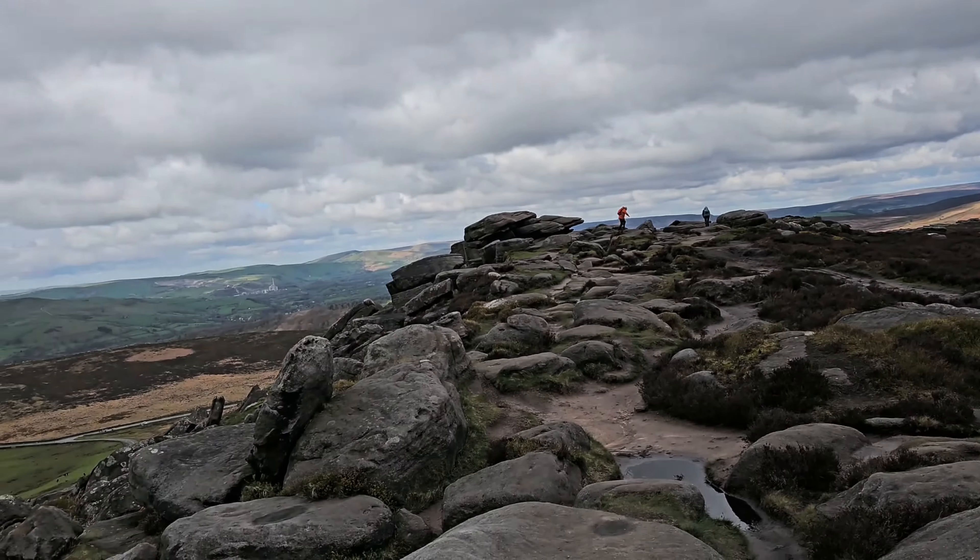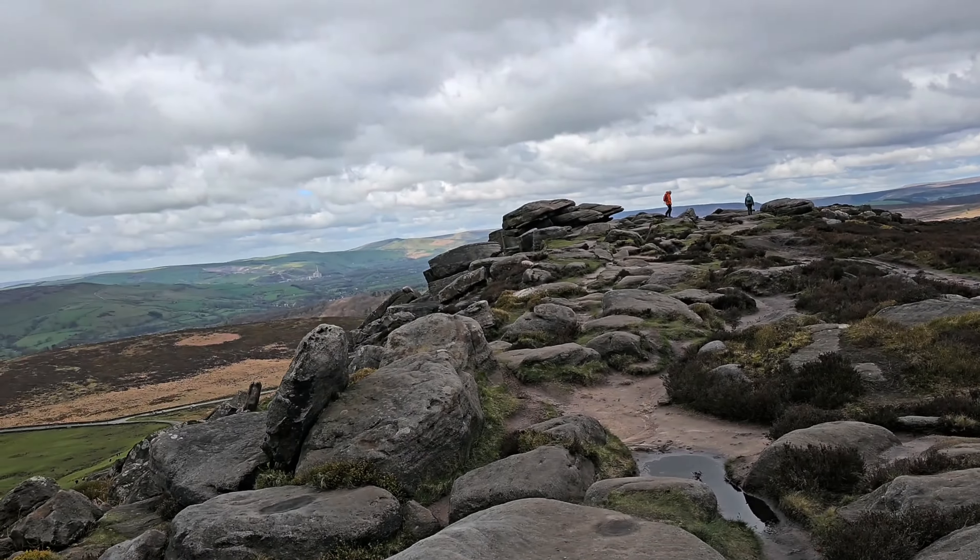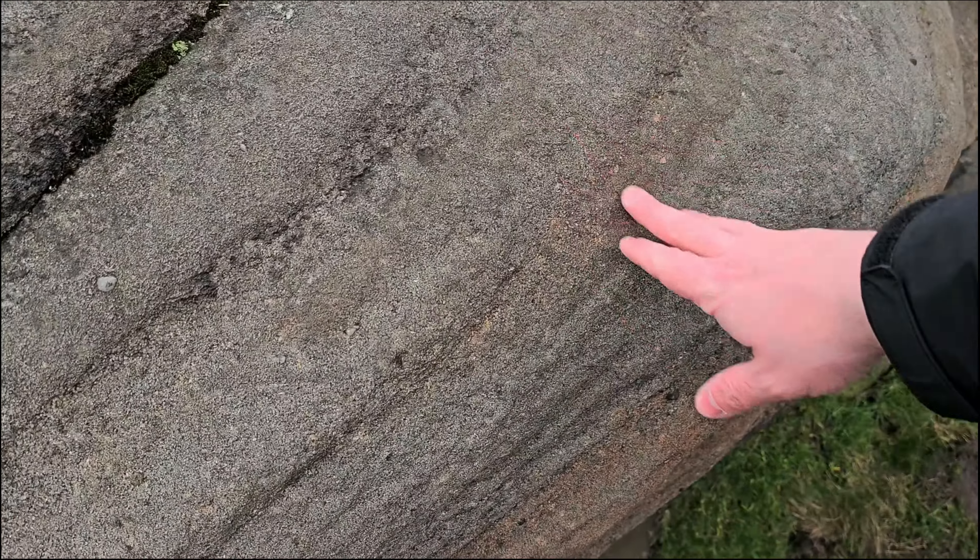There's an amazing rock formation just over there — let's go check that out. This will be years and years of wind erosion, and also it looks like there's been some lovely water erosion too.